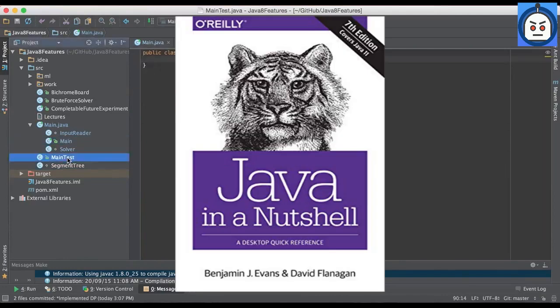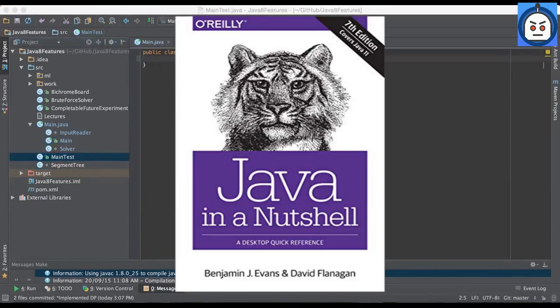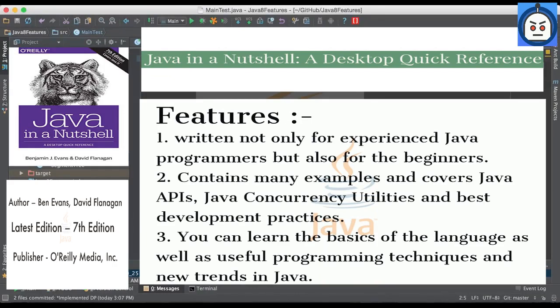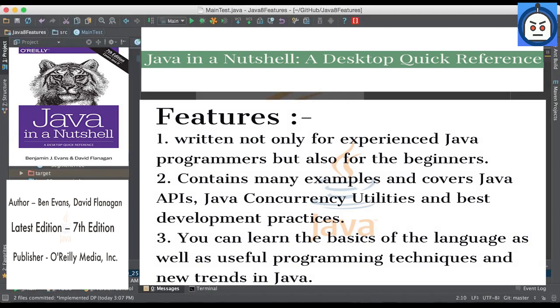Number 4: Java in a Nutshell — a desktop quick reference by Ben Evans and David Flanagan. Java in a Nutshell was written not only for experienced Java programmers but also for beginners. The newest seventh edition is based on Java 11 and has everything that a novice developer needs to know. This book is not lengthy; there are many examples, Java APIs, Java concurrency utilities, and best development practices reviewed. This book is easy to read, and you can learn the basics of the language as well as useful programming techniques and new trends in Java.